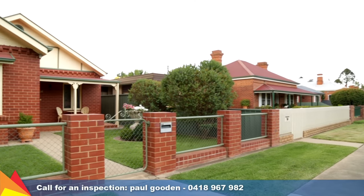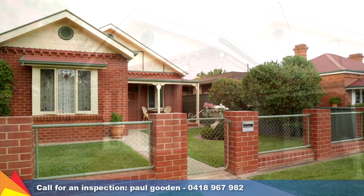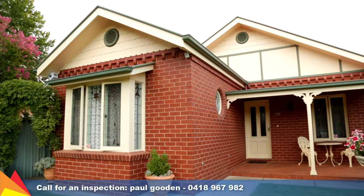Fox Street is one of the most popular central streets. When a property comes along in this area, it doesn't stay on the market too long.